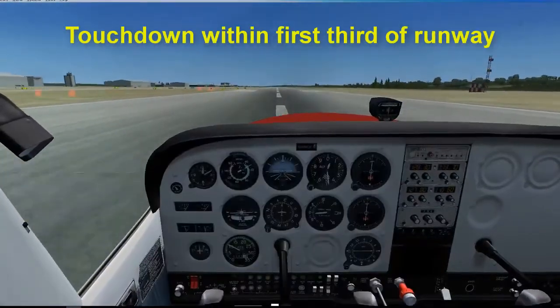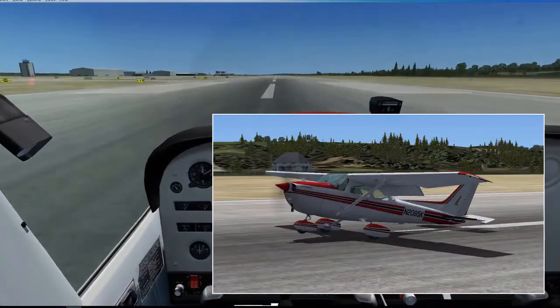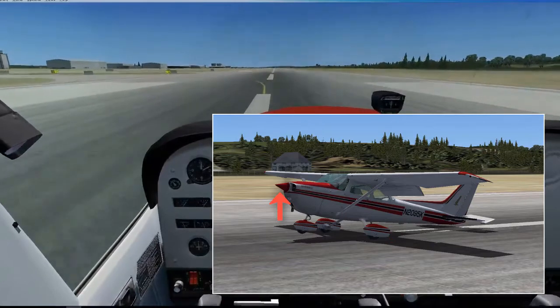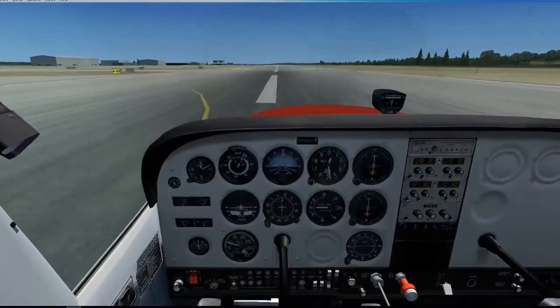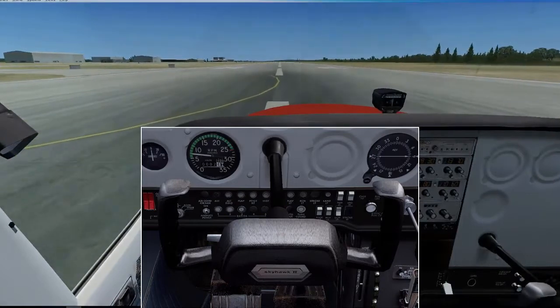You want to touch down in the first third of the runway on the main wheels and not the nose wheel. This means you will want to pitch the nose up a bit. After you touch down, hold back pressure on the elevator to relieve stress on the nose wheel.